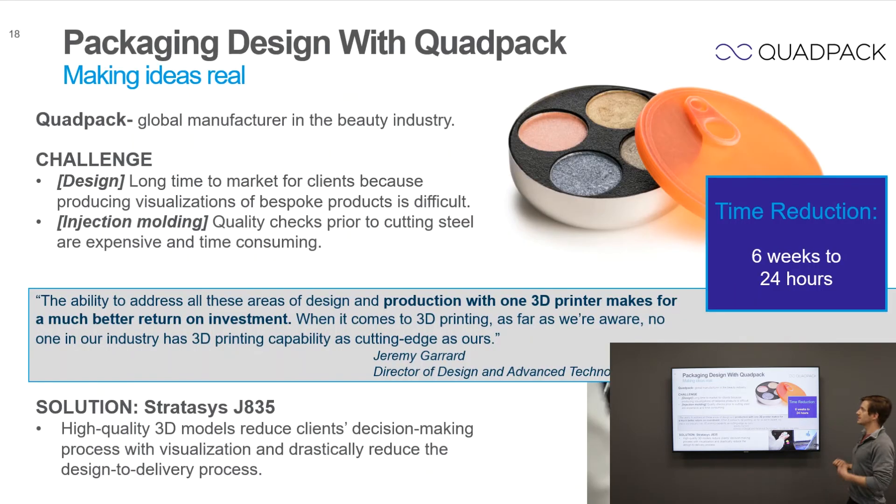One great example is a cosmetic company where aesthetics are critical. Their challenge was that clients were taking a long time to visualize models and understand what products would look like before entering production, leading to delays and lost revenue. As a result, they implemented the J835 and were able to print high-quality models that reduced the client's decision-making process and dramatically reduced the design delivery cycle — handing customers models with the confidence that this is exactly what production parts will look like.